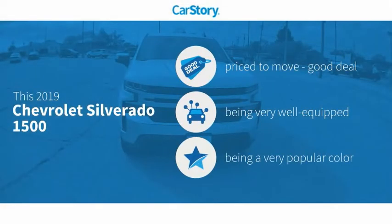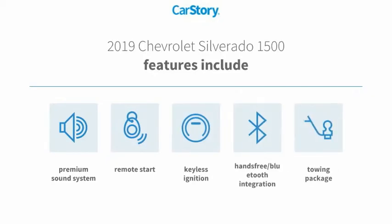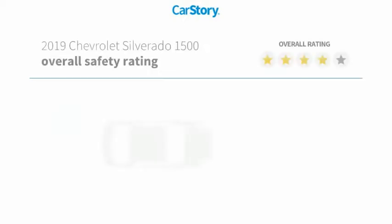CarStory research indicates this vehicle as being priced below the average market price, loaded with features. Features also include remote start, keyless ignition, premium sound system, towing package, and hands-free Bluetooth integration.